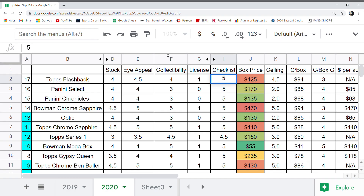Let's start at number 17, Topps Flashback. You'll see in row one all the different categories I used, and I assigned values to all these different categories on a one to five rating. Let's start with the card stock. Topps Flashback, I gave that a four. It's nice, thick stock. It didn't get a five because some releases have a little bit thicker stock. I could have given it a 4.5, but I gave it a four.